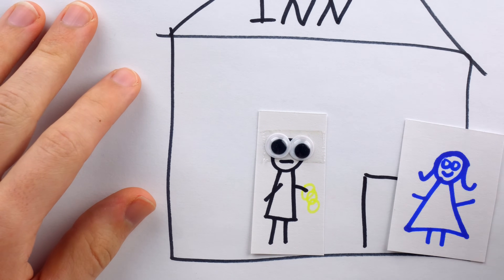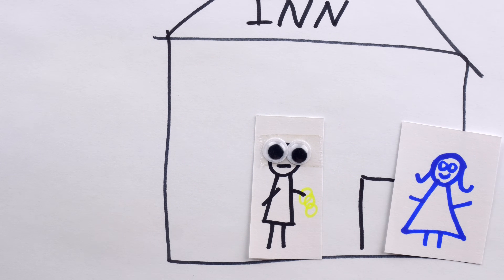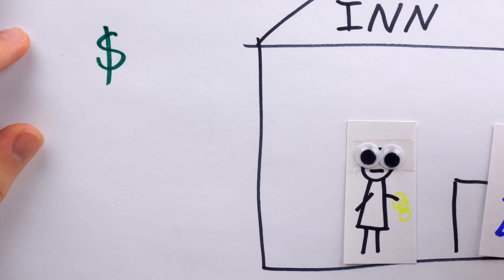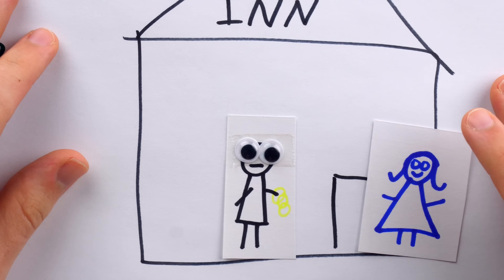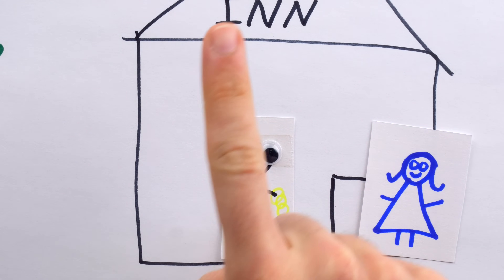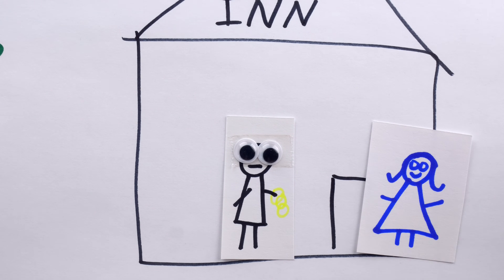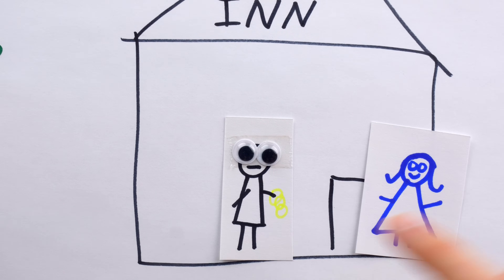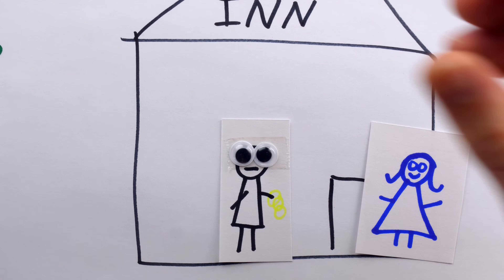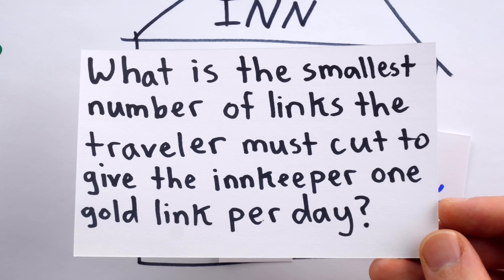Since all he has is the chain, that's really the only thing he has to offer the innkeeper for his stay. He doesn't really want to pay with the chain — at the end of the week, he has a check that's going to clear, he'll have the money, and he'll be able to pay for everything then. But in the meantime, he's going to have to use that golden chain as collateral. The innkeeper agrees to accept one link from the chain per night. To hold to this agreement, the traveler is going to have to cut some links from his chain.